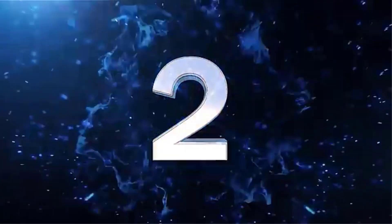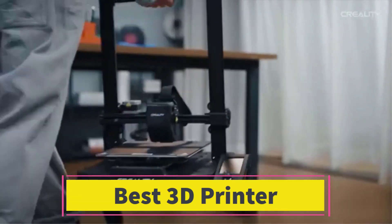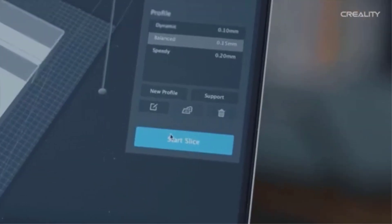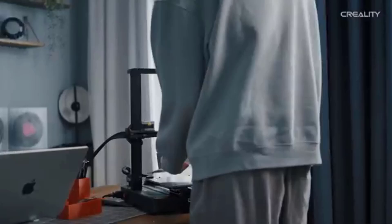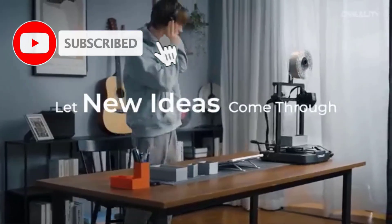Number 2. The Creality Ender 3V3-SC 3D printer is a high-performance DIY 3D printer designed for both beginners and experienced users looking to create detailed models with ease. With an impressive printing speed of 250mm per second, it ensures quick and efficient production of 3D prints, reducing wait times without compromising quality.